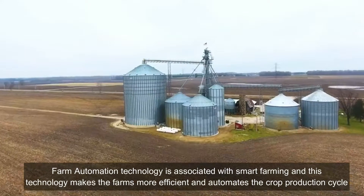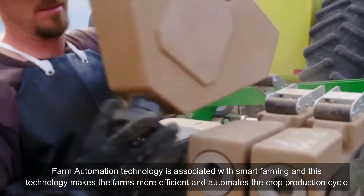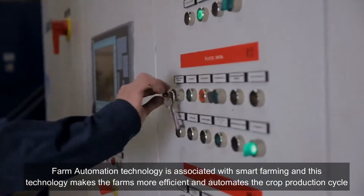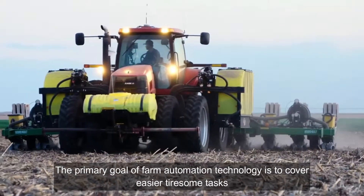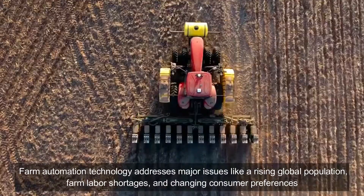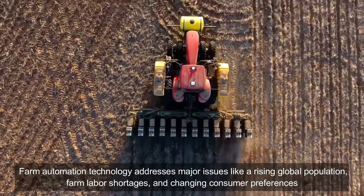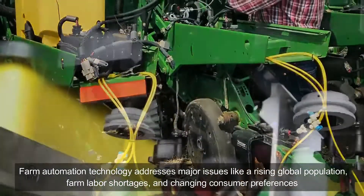Farm automation technology is associated with smart farming, and this technology makes the farm more efficient and automates the crop production cycle. The primary goal of farm automation technology is to cover easier, tiresome tasks. Farm automation technology addresses some major issues like rising global population, farm labor shortages, and changing consumer preferences.